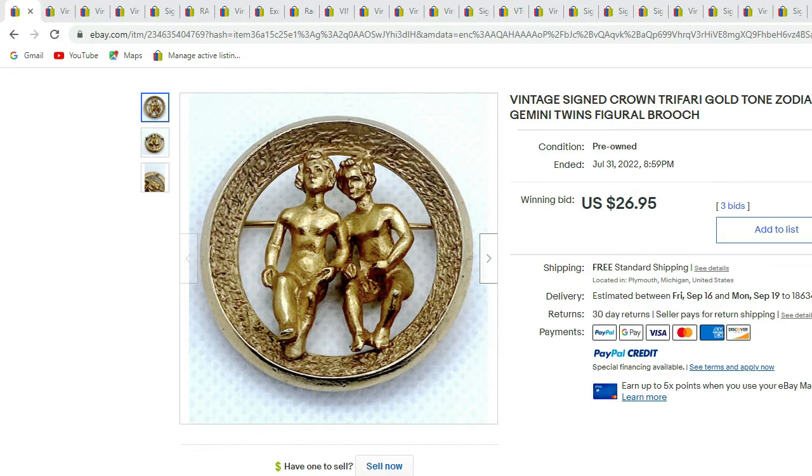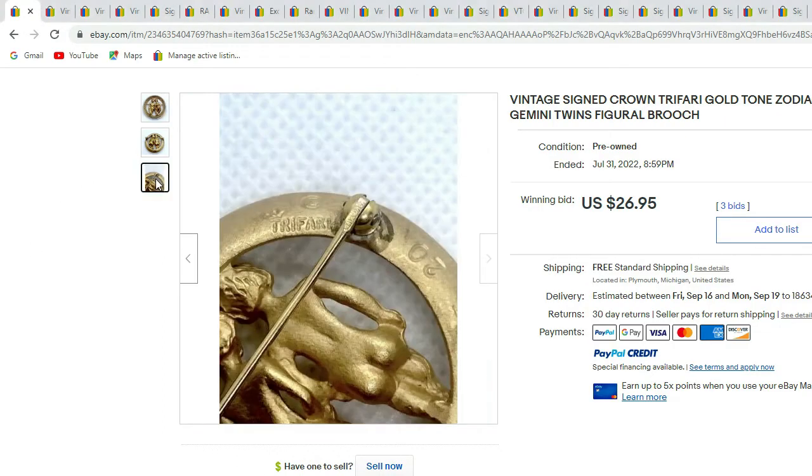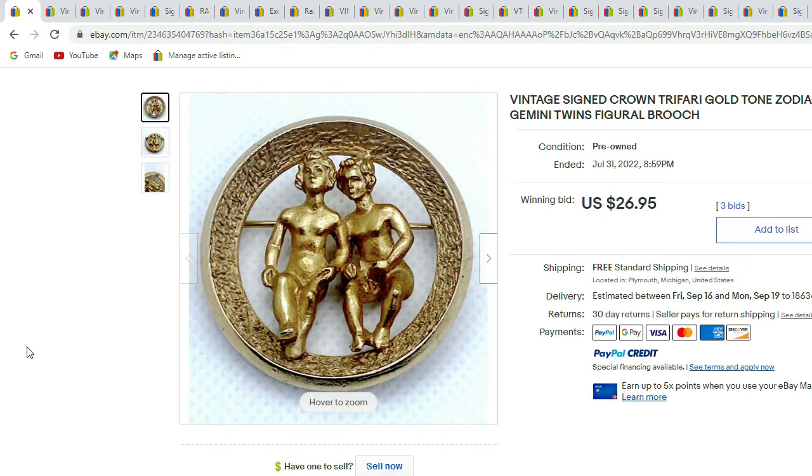Up first we have the signed Crown Trifari Zodiac Gemini brooch. There's the signature — you can see it says Trifari and it has the crown symbol up above the T. This is the cool Gemini Zodiac brooch and it sold for $26.95.